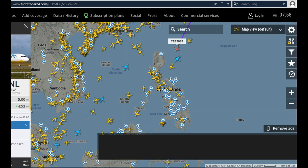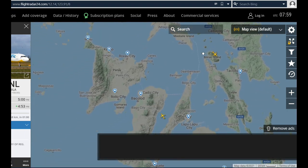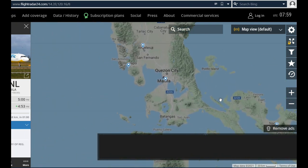It tells you the scheduled arrival, scheduled departure, actual time, what plane it is — a number of different things about the plane. It's kind of fun to play with, and useful if you are scheduled on a flight. You can see there are not very many flights going around right now. Let's go up here to Manila — give it time to refresh — there are not many flights.